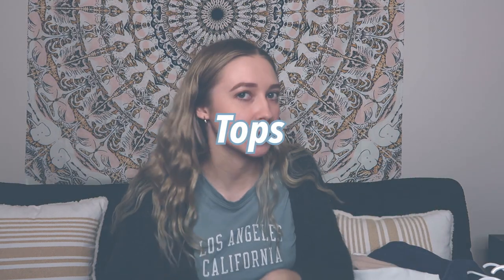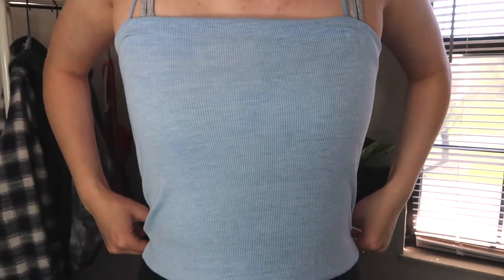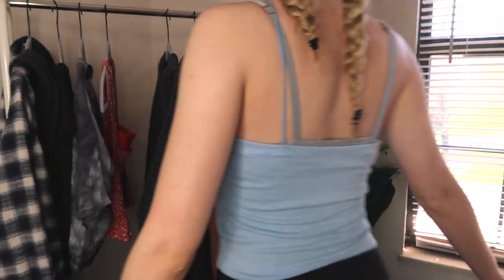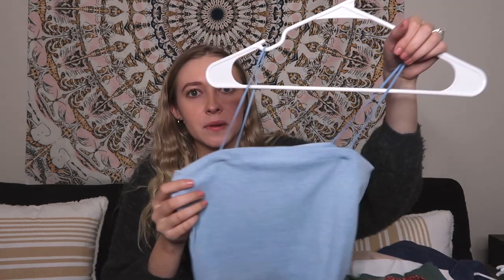We are going to start with tops — tank tops, crop tops, those types of things. The first one is this cute little blue tank top with little bungee straps on it. It's definitely very small, so I got a medium just because I wanted it to not be as tiny. I don't really like showing my stomach, so I wear leggings or very high waisted jeans with it. I think it's super cute for summer — blue looks good with blonde hair.